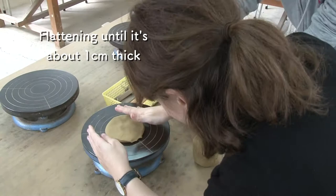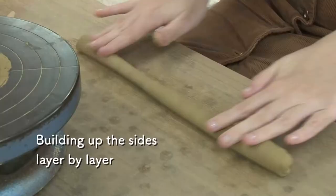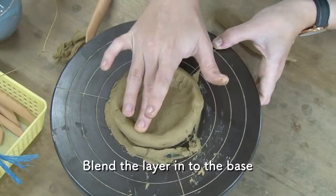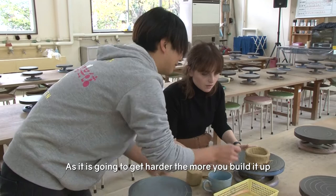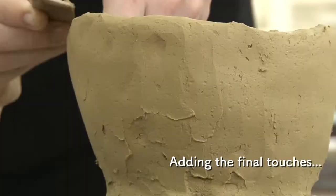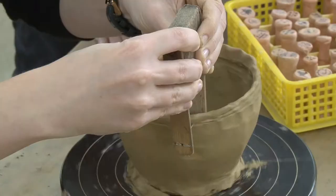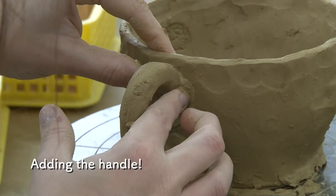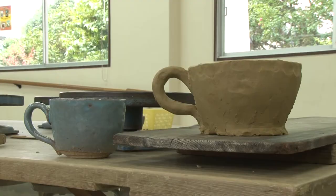Okay, here we go! It's very good — how do you do it? It's amazing! It takes just over a month before it is complete, so make sure to check back for the final result.